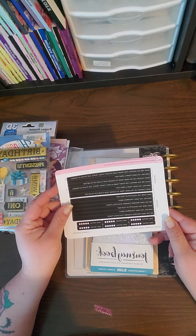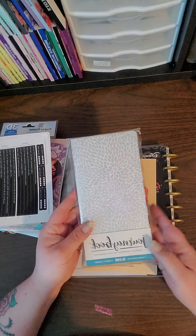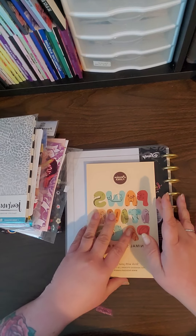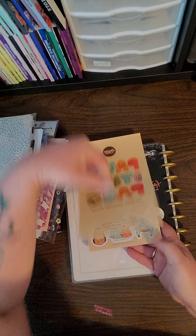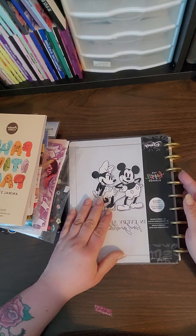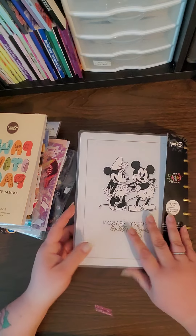We have some Daily Reflection prompts from Planning by Shannon. We have two Traveler's Notebooks from Paper House Productions — great for junk journaling. We have a Passion Planner sticker book with cute little animals and boxes. And then we have the classic Disney Happy Planner Vertical Layout 12-Month Planner — brand new, undated, and it comes with gold plastic rings.